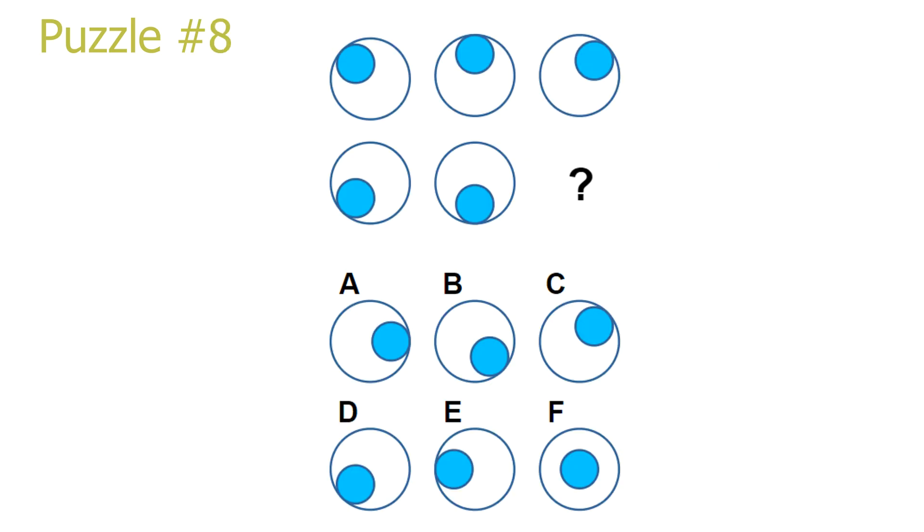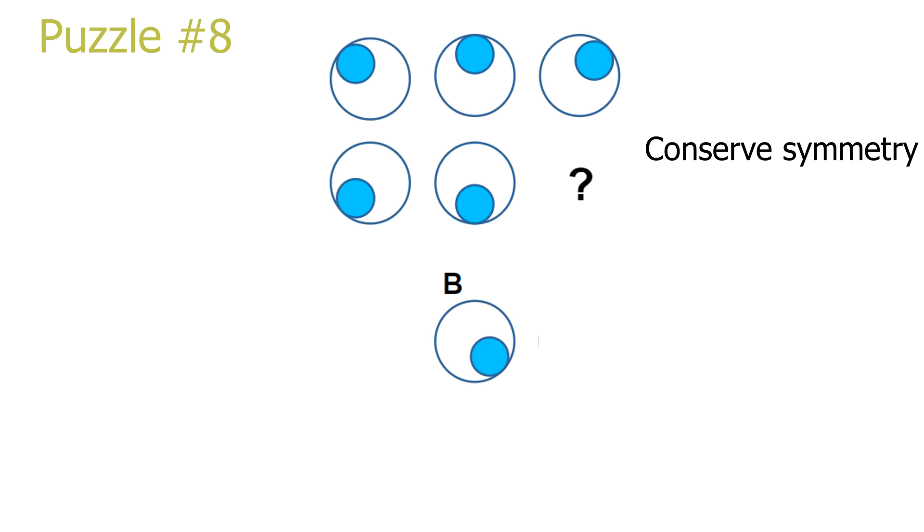Puzzle 8. Here we have another mirroring puzzle in the columns, but this one is actually designed well. To go from the first picture in a column to the second picture, we just mirror the first picture vertically. Most people will have an easier understanding of conserving the overall symmetry of the puzzle. To solve the puzzle, we have to look at the third column and mirror the first picture vertically. This leads to answer B. Answer B is the correct solution.